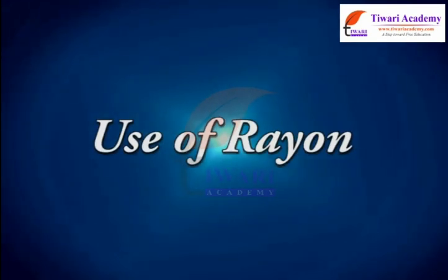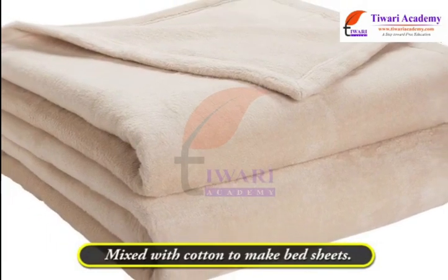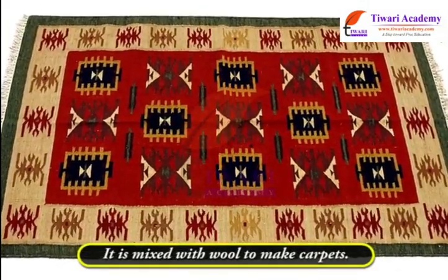Uses of rayon: It is mixed with cotton to make bedsheets, and it is also mixed with wool to make carpets.